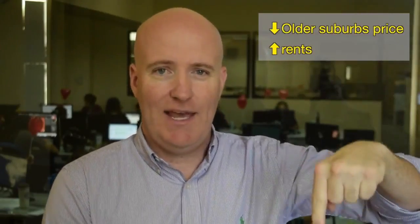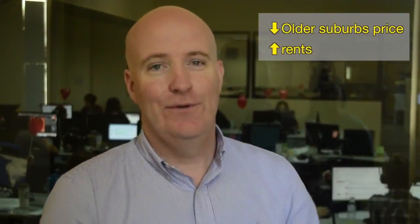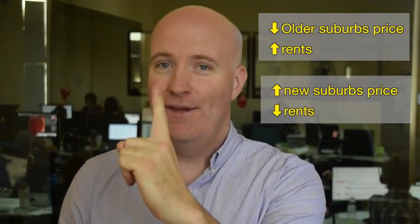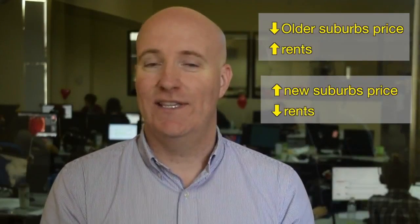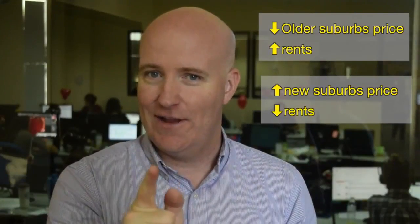So what does that all mean? In older suburbs, prices are going to come down and rents are going to go up. In newer suburbs, prices are going to go up and rents are going to come down. Interesting how that works — either way, I don't think anyone's going to be happy about it.